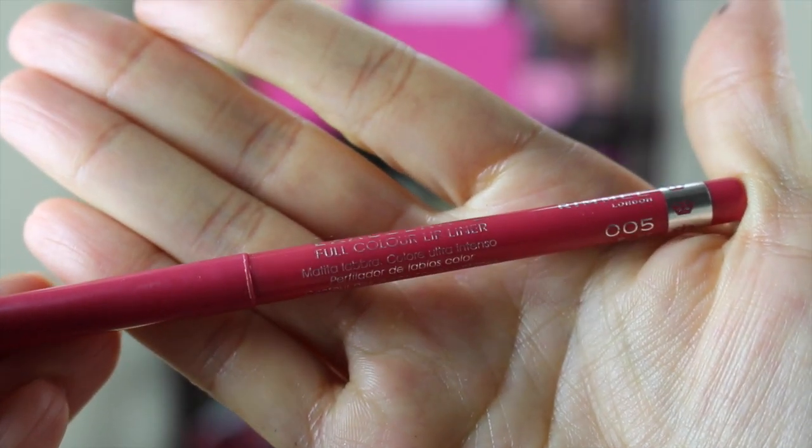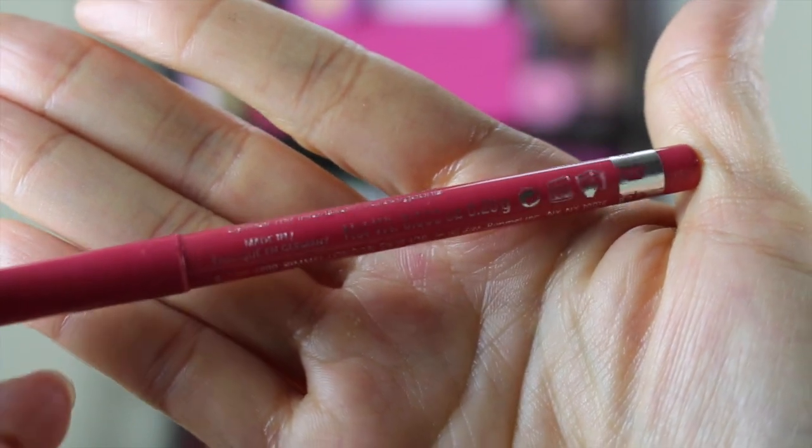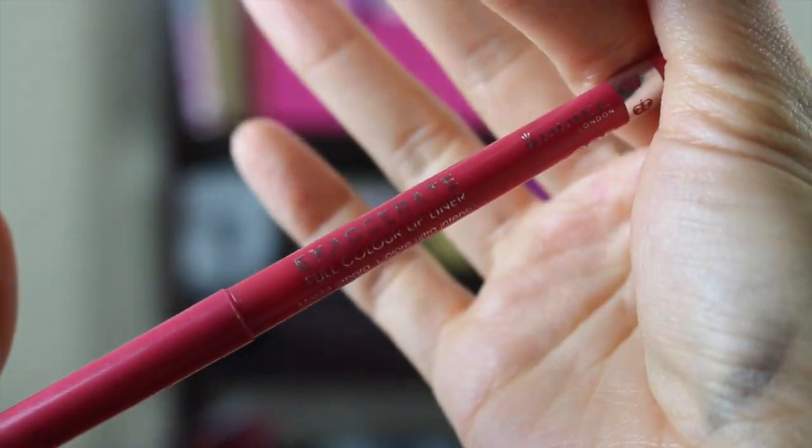I do need to get this again — this is the Rimmel Exaggerate Full Color Lip Liner in the shade Pure. I've talked about this lip liner a lot. It's just like a hot coral color with that perfect mixture of pink and orange in it. I used the heck out of this — I've gone through two of these already. It was used all the time for a nice bright coral lip.